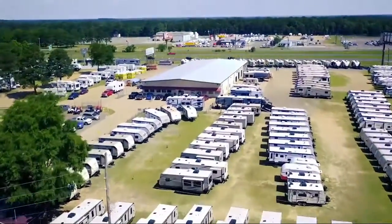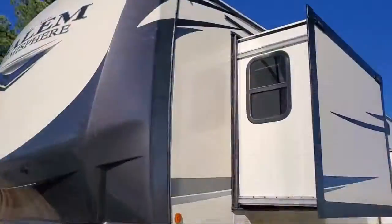Welcome to Campers RV Center, and here's a look at another one of our great vehicles from our inventory.